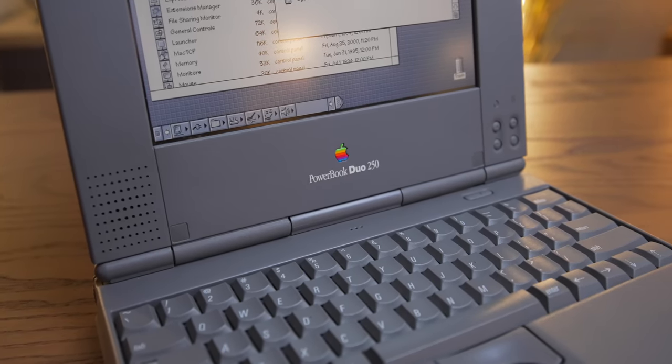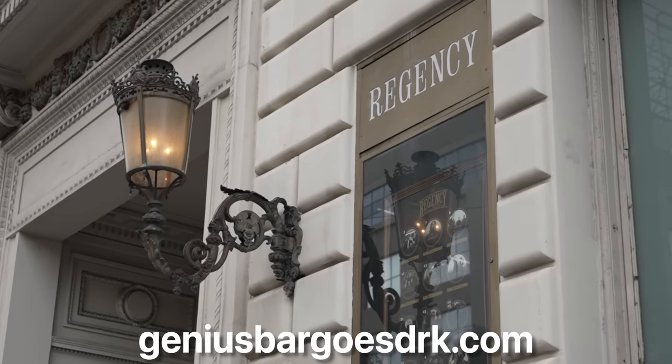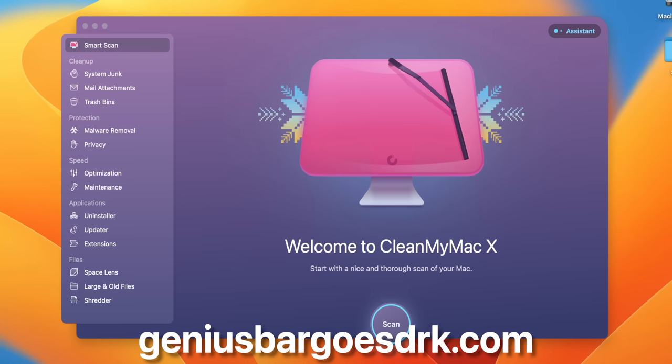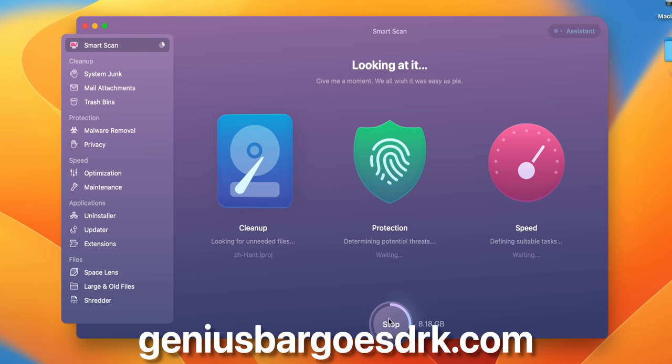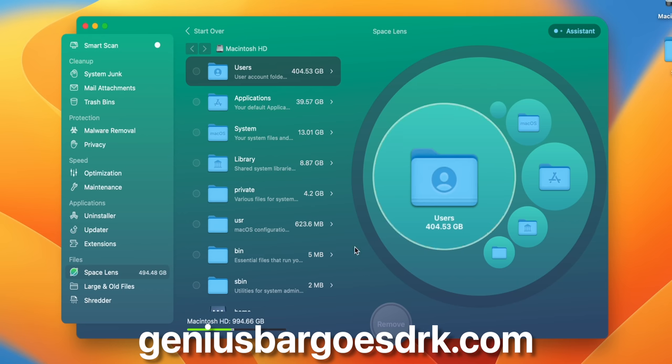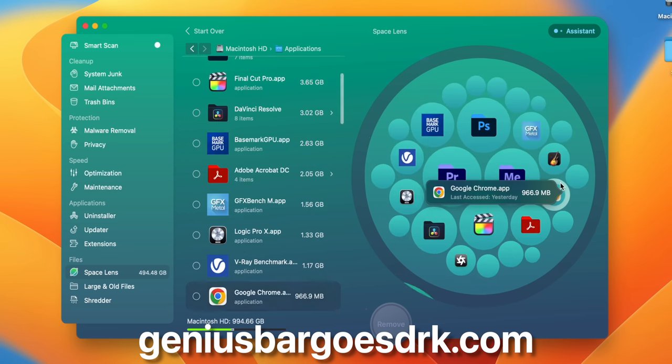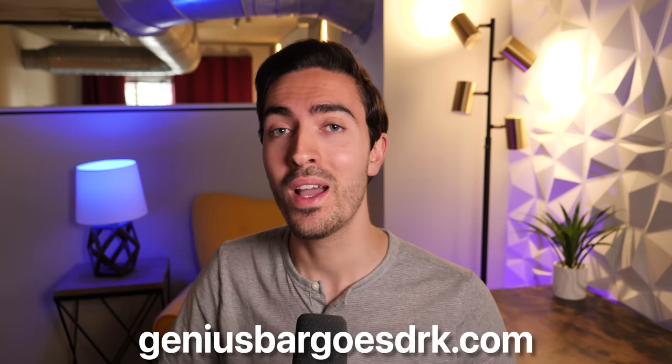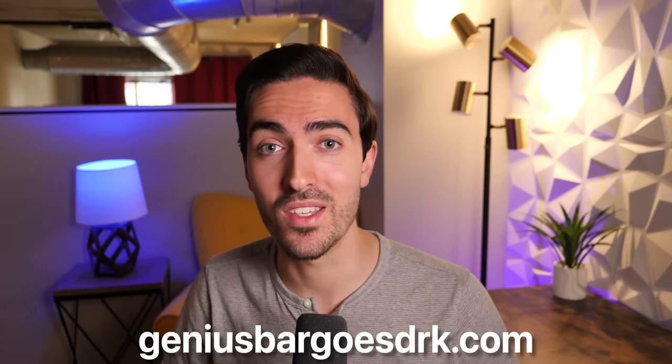Genius Bar Goes Dark is a one-night-only live show held at the Regency Ballroom, brought to you by CleanMyMac X. They've been a huge supporter of the channel for years and have helped keep Mac clean and organized with features like Space Lens — see where all your files are and clean them up easily. Grab your tickets with the link in the description below.